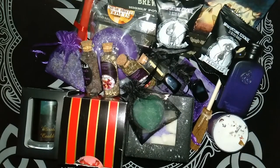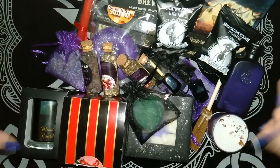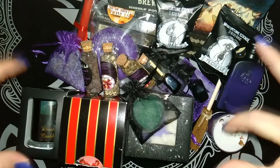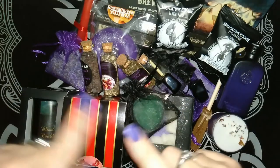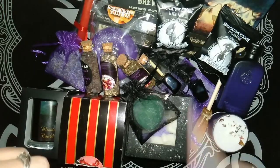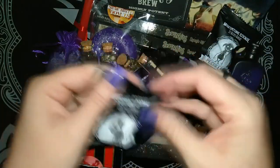So there we have it — that's everything in this month's Mysterious Cauldron Witchcraft box. My favourite items are the candles, I do love my candles. But I also can't wait to try some of these soy melts. Let me know which one was your favourite in the comments, and I'll try one of these fortune cookies.